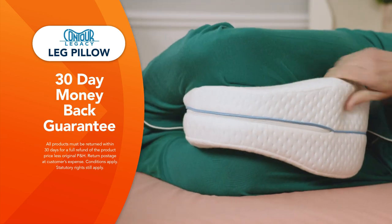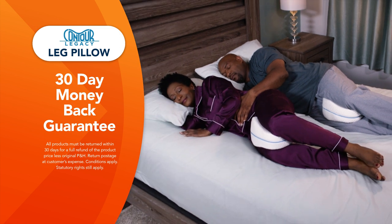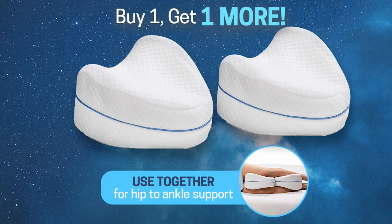Don't fall for cheap imitations. Enjoy true comfort and buy with confidence, as only the genuine Contour Legacy Leg Pillow comes with Global Shop Direct's 30-day money-back guarantee. Don't miss this special offer — order the Contour Legacy Leg Pillow from Global Shop Direct today.